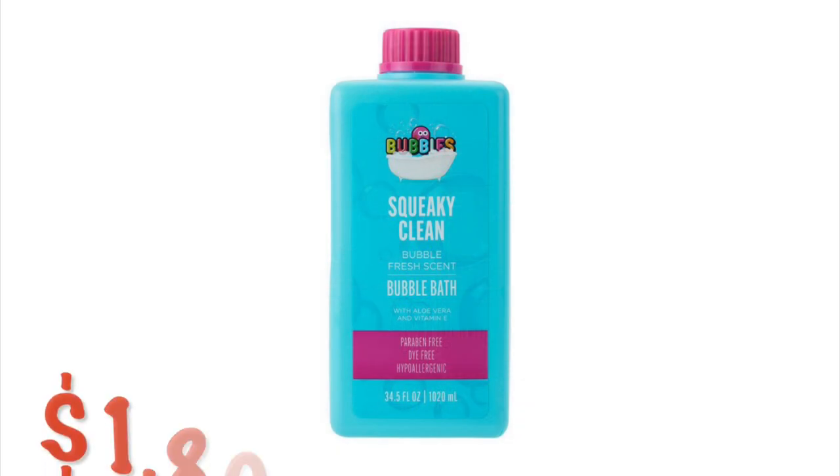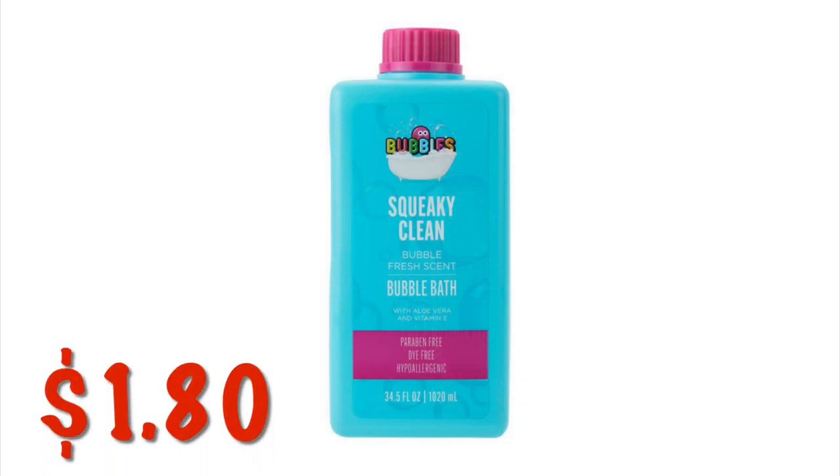We've got the Squeaky Clean Bath Bubbles in the 16-ounce bottle for $1.13, and the 34.5-ounce bottle for just $1.80.